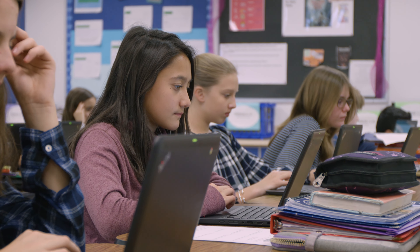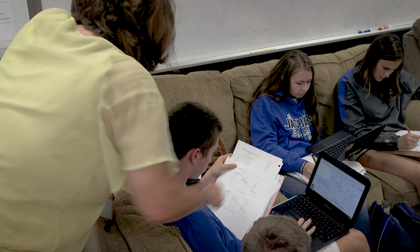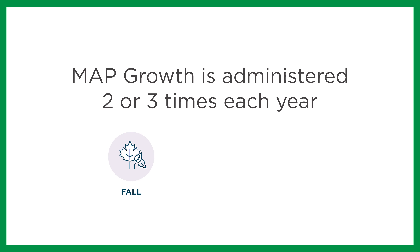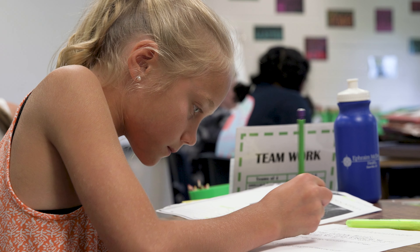MAP Growth is an assessment measuring achievement and growth in K-12 math, reading, language usage, and science, administered two or three times each school year. Its results help educators understand how their students are performing academically and how they're growing over time.